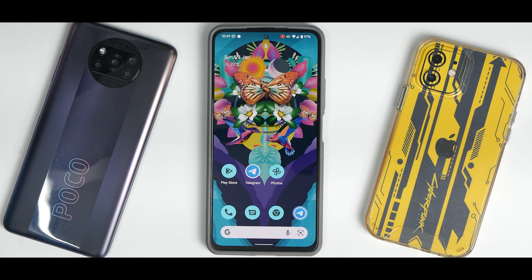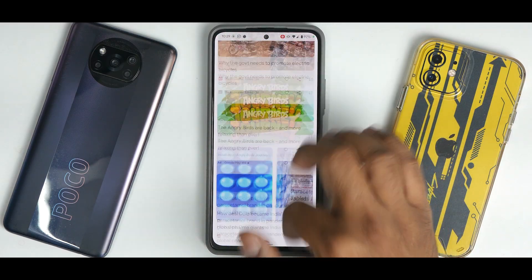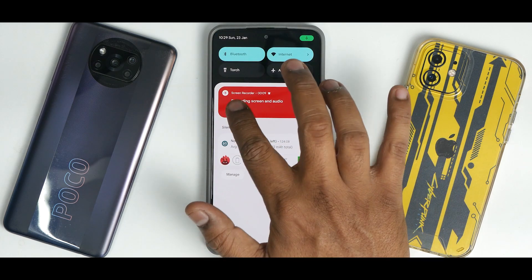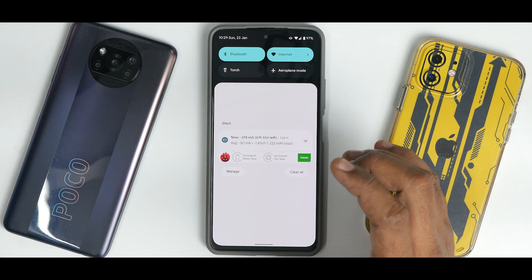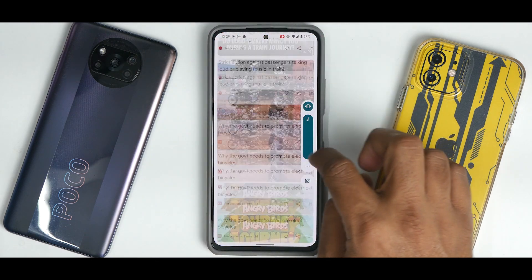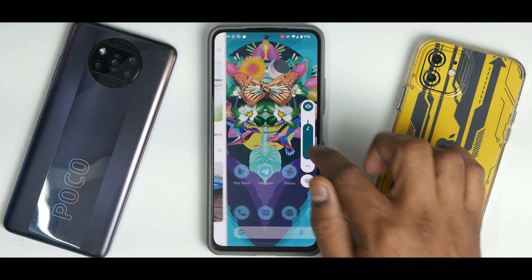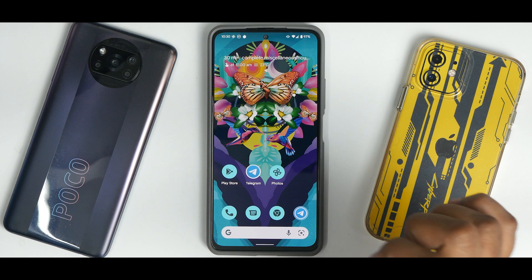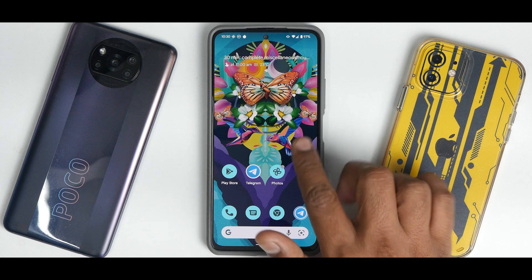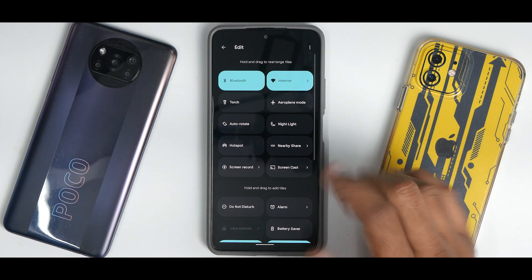When you start screen recording you get a timer and then it begins. The good thing is even with the screen recorder on you will not notice any stutter or jitter — it works absolutely fine, fast as ever. When you stop screen recording you really see the power of the Snapdragon 870. The audio quality is also much improved on this particular version as far as screen recording is concerned.